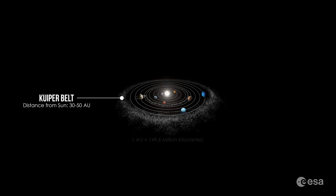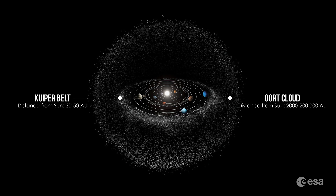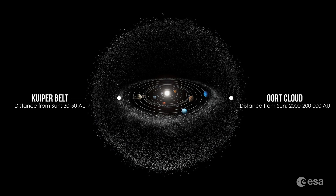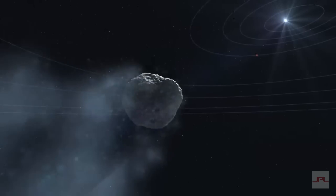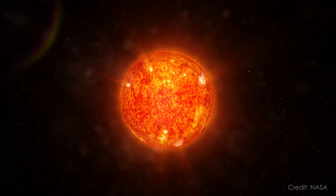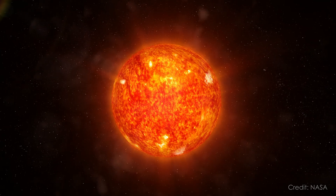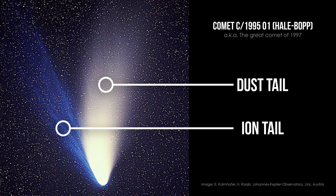Whenever I look at a comet I feel a sense of wonder - it's almost like being a kid again. They remind me of fireworks and the comet's tail looks like a rocket engine, but that's not how comets work at all. In reality a comet is more like a dirty snowball made up of ice, rocks, dust, and frozen gases. Comets are frequent visitors from the outer solar system, either the Kuiper Belt which lies just beyond the orbit of Neptune, or the Oort Cloud, a giant sphere of icy objects far, far away from the sun. As a comet gets closer to the sun, its icy center called the nucleus starts to heat up, releasing gas and dust which form a glowing cloud called the coma.